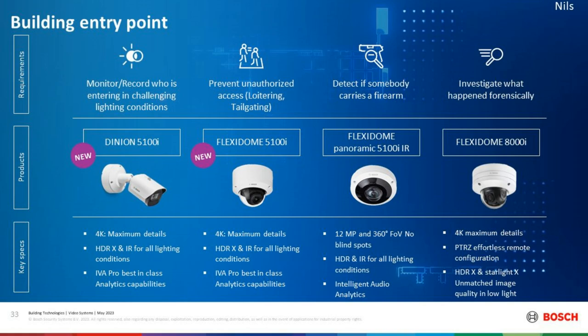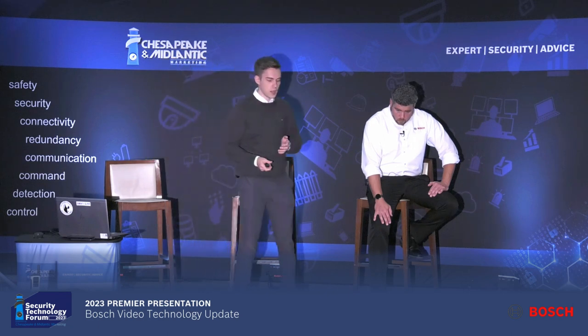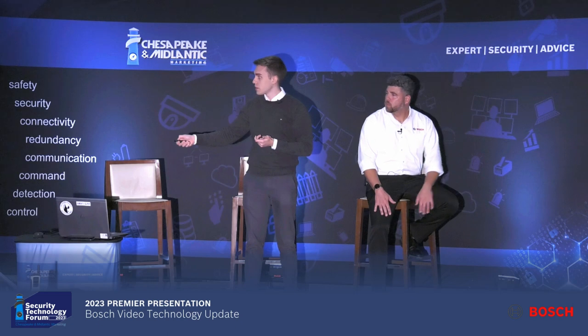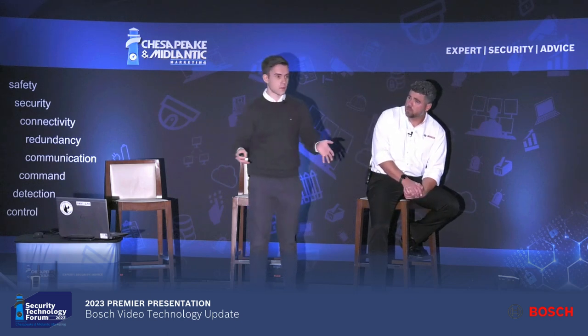There are also applications you can layer analytics on. You might want to prevent somebody loitering in front of the door and getting in as soon as somebody leaves the building. You can set up specific alerts with our IDA Pro, which comes with those cameras — it's our latest, greatest analytics package. With IDA Pro, right out of the box, you can reliably detect people and vehicles, set up a loitering alert in front of the door, and send it right to your SOC.